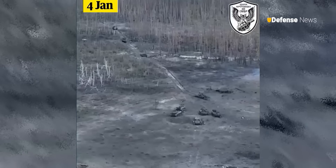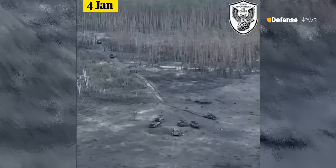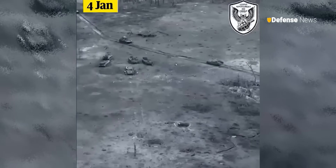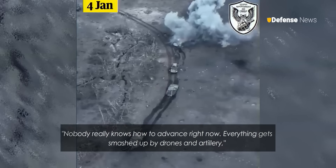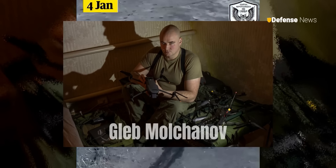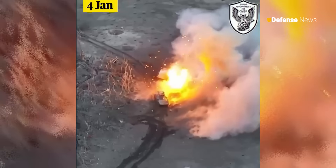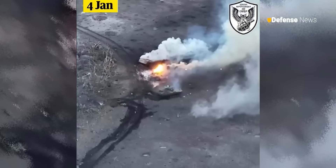Drone warfare has arguably ground the war to a halt, especially along the Eastern Front and the Dnipro River, where fighting has been particularly fierce in recent months. "Nobody really knows how to advance right now. Everything gets smashed up by drones and artillery," said Gleb Molchanov, a Ukrainian drone operator, speaking to The Guardian. "It's a war of armor against projectiles — at the moment, projectiles are winning," he added.